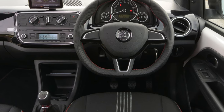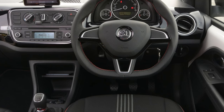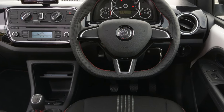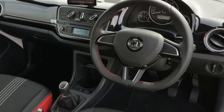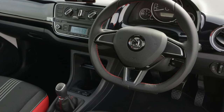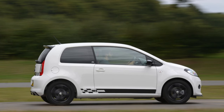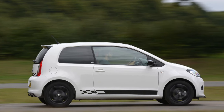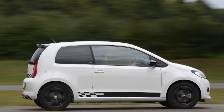According to our latest What Car? reliability survey, the Citigo is a pretty safe bet because it finished in sixth place out of 23 other small city cars. That's a better score than the Volkswagen Up managed and only just behind the Hyundai i10. Skoda as a brand came in seventh out of 31 manufacturers, which means they're keeping their customers happy.